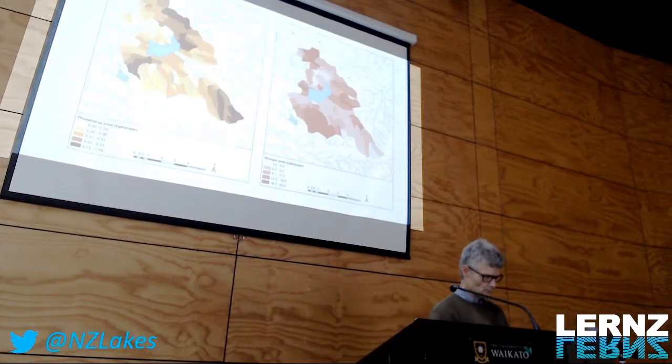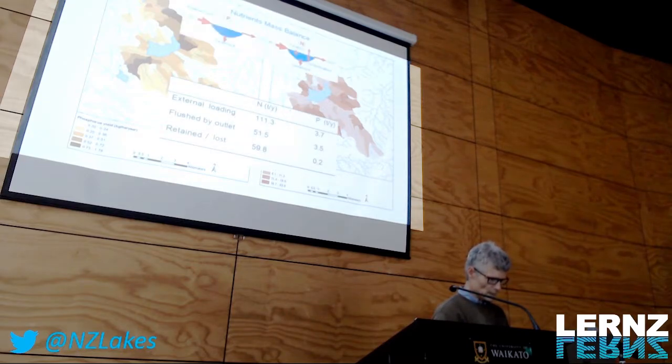A few slides about the catchment. This is a resource called CLUES, a catchment model, showing where the catchment nutrients are coming from. This can be quite different for nitrogen and phosphorus. This is a simple nutrient budget — the total loadings are estimated, and what is lost through the outlet is calculated by multiplying the concentrations in the outflow times the flow rate. The difference is what is retained or lost. Roughly half of the nitrogen is lost by denitrification or buried in the sediment, and about 0.2 tons of phosphorus per year are buried in the sediment.